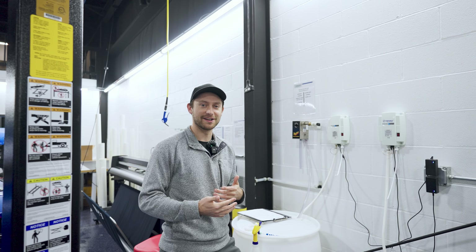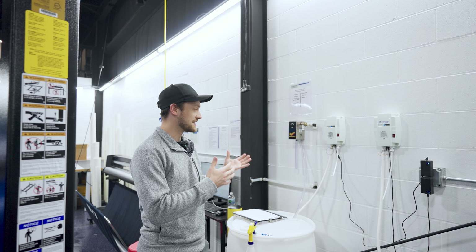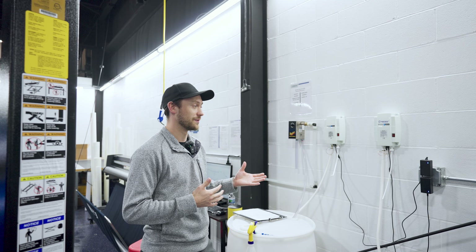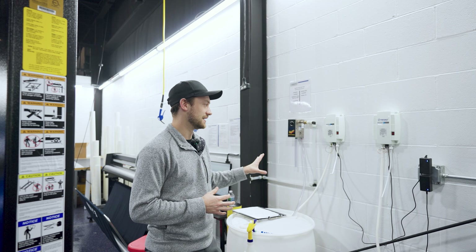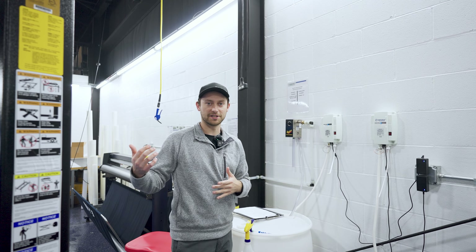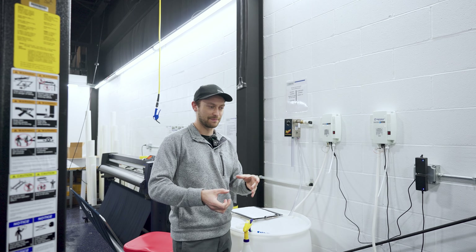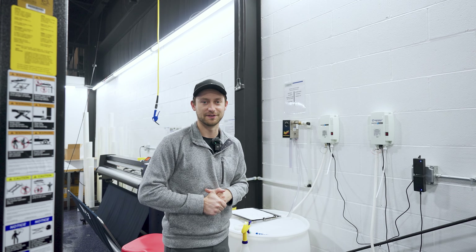A common theme you're going to see throughout the shop is systems and machines that we use to improve quality or efficiency. The first example here is alcohol and distilled water pumps — that allows the installer to quickly come over and fill up a bottle without taking two to three minutes to measure everything out.